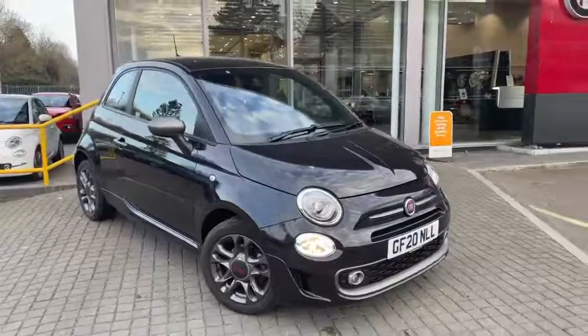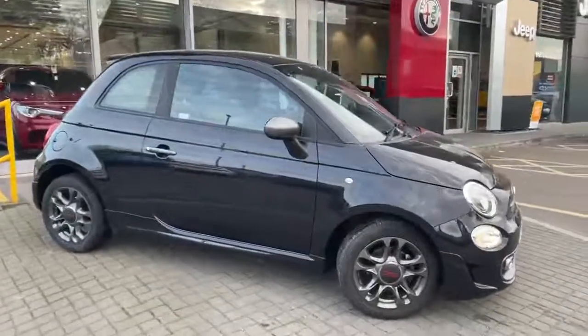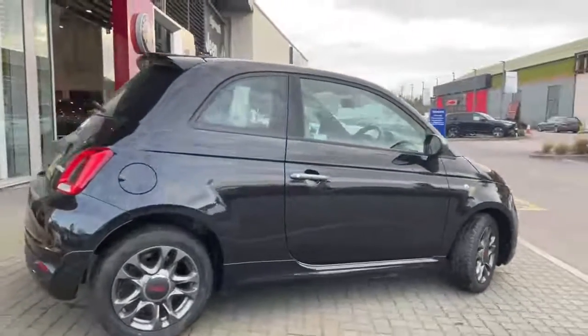Standard vehicle features include daytime running lights, front and rear fog lights, alloy wheels, dark grey detailing on the mirror covers and door handles, rear spoiler and rear parking sensors.